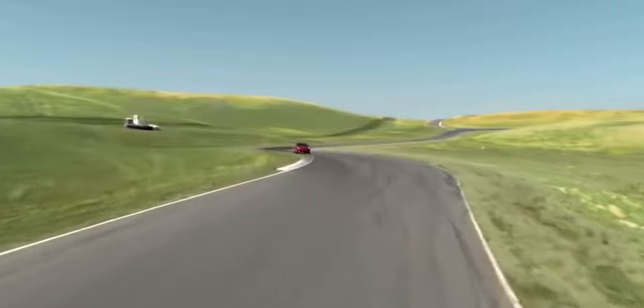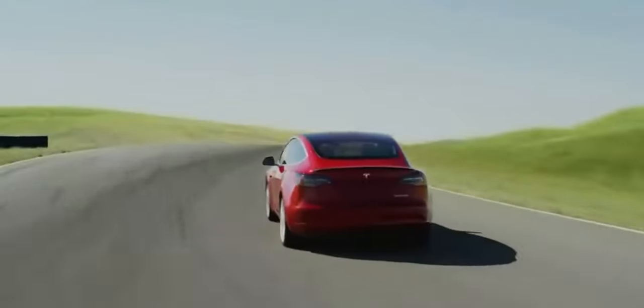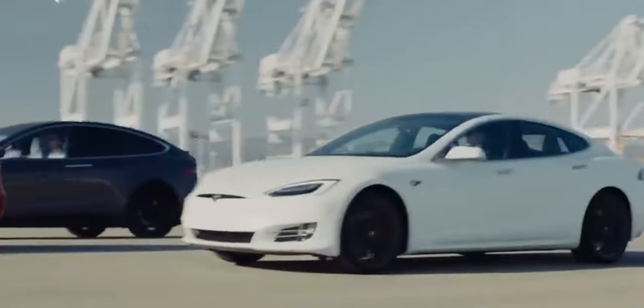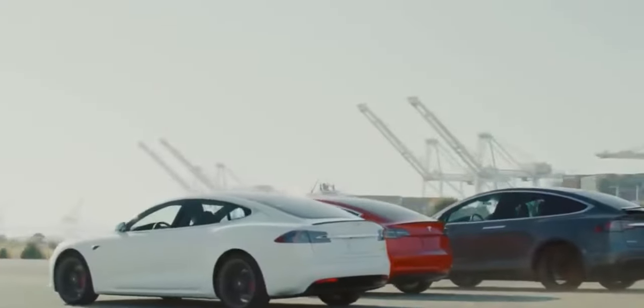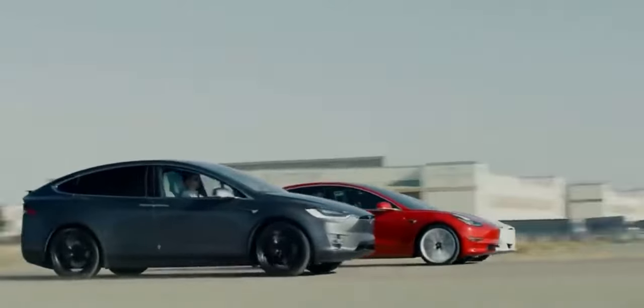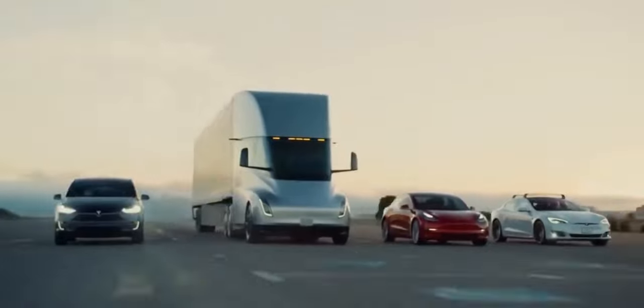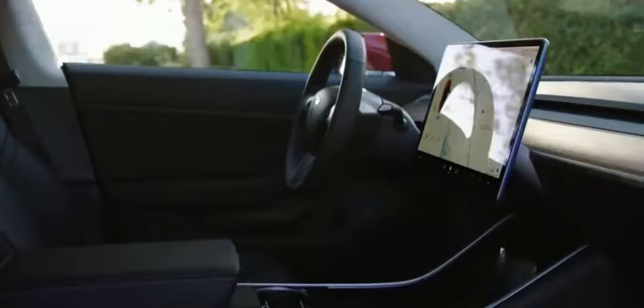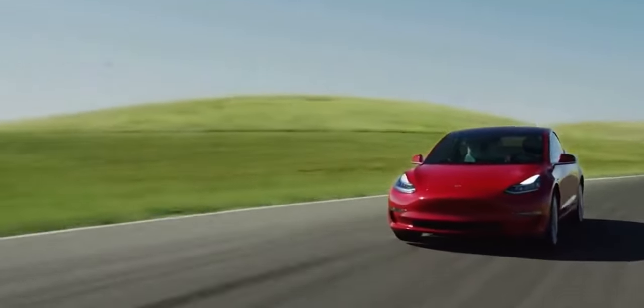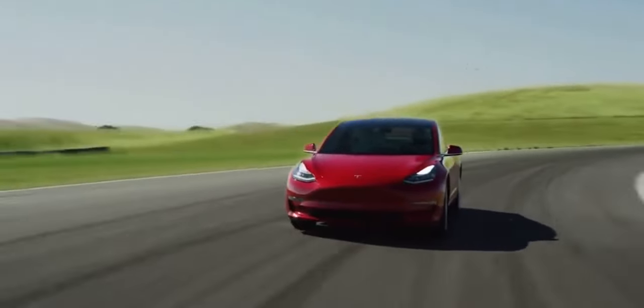It doesn't dance delicately through bends — more subverts them to its will. On the straights, the Model Y has a wondrous ability to warp from here to there. Its standard acceleration — there's also a chill mode — is far from standard and actually a cut above the mainstream EV pack. The benchmark burst from standstill to 62 miles per hour disappears in 5 seconds flat, thanks to electric motors on both the front and rear axles producing a combined 469 brake horsepower and 424 lb-ft of torque.